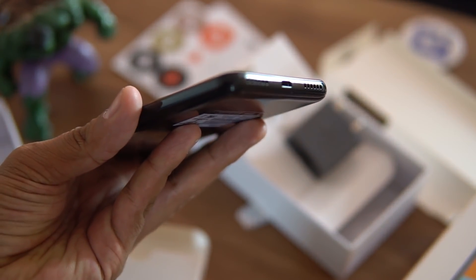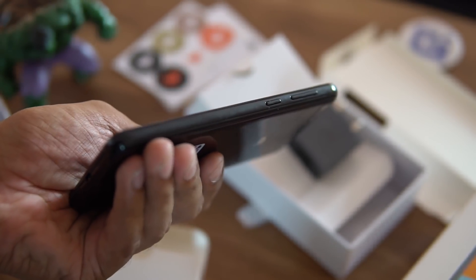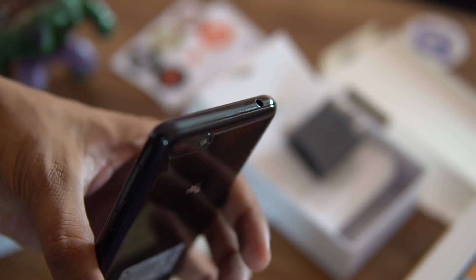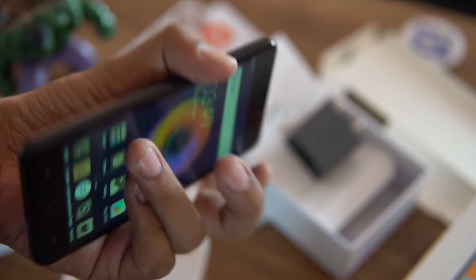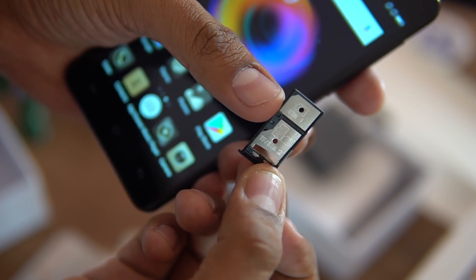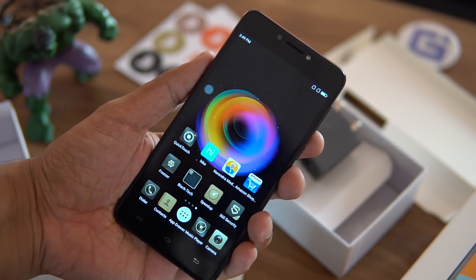On the bottom of the phone you get a speaker grille, and the other grille houses a microphone, with a micro USB port in the center. On the right are the volume rocker and power button. On the top is a 3.5mm headphone jack. On the left are two slots — one for the SIM card, and a hybrid slot for a microSD card or secondary SIM. On the front there's a 5 megapixel camera with soft flash support to help with selfies.